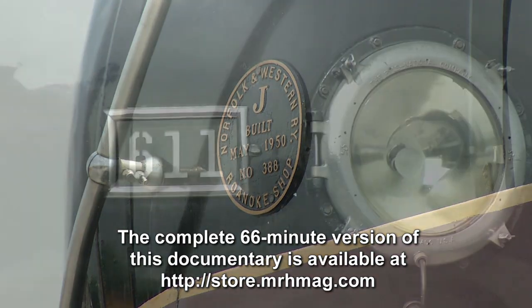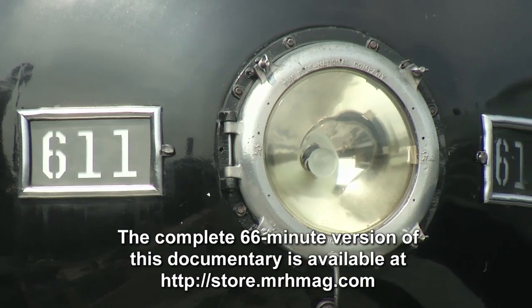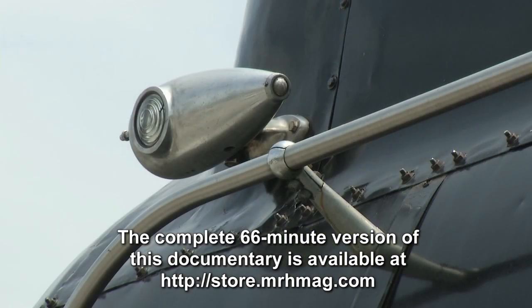The restoration is not expected to be complicated, and by August they should know exactly when she'll be running again. The hope is that in spring of 2015, she'll thunder home to Roanoke under steam.